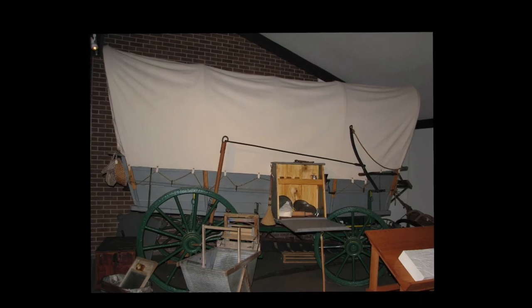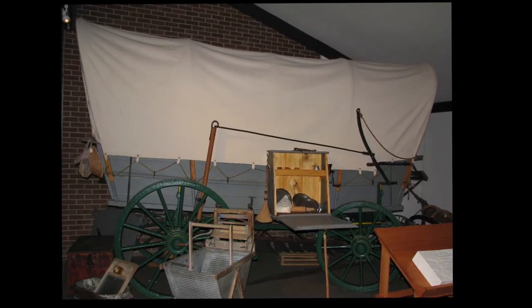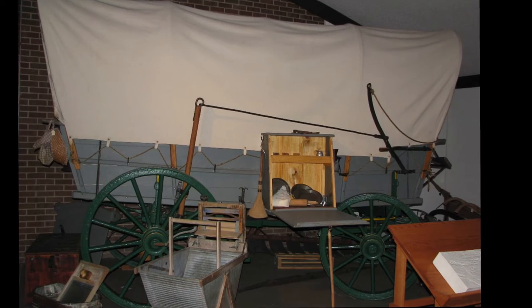The pioneers would carry some tools with them to fix the wagon in case there was an issue. If the wagon couldn't be fixed, it was left behind with all the belongings and the family would join up with another one on the wagon train.